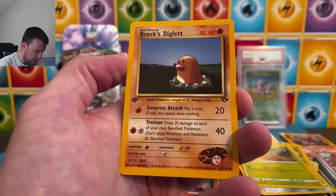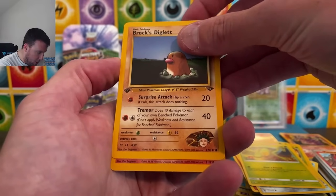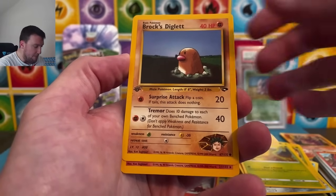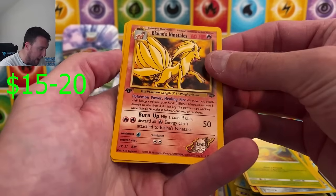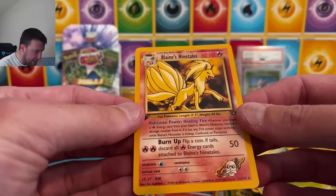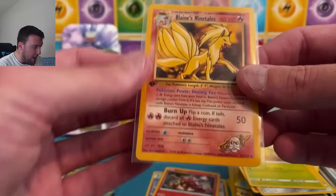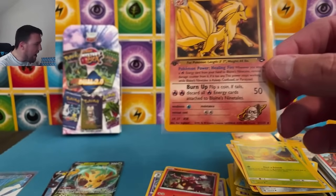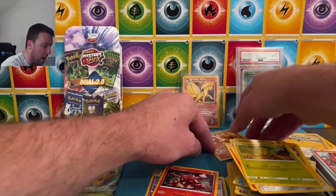First edition — we've got about three left. Oh my gosh — Ken Sugimori. We've got our star — Blaine's Nine Tails! Non-holo rare. I think we've got one more behind that — Rocket's Minefield Gym. Blaine's Nine Tails, non-holo. Well, you can't say we didn't try here today. I cannot remember the holos in these older sets, so I don't open them anymore.